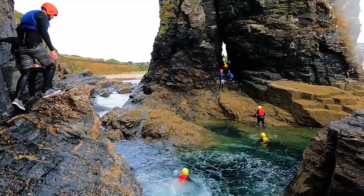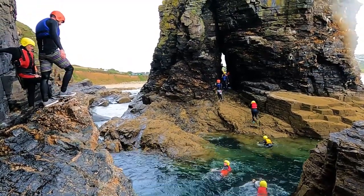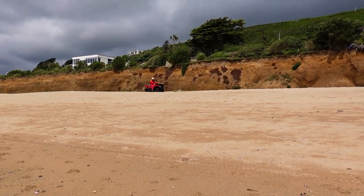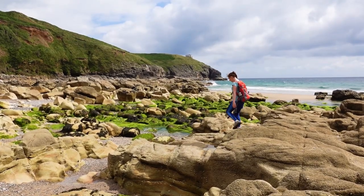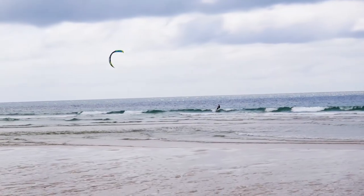We adored this activity and through it got to see the Cornish coastline from a very unique perspective. The afternoon was spent exploring Praa Sands beach on foot, clambering over the boulders at the far end and watching on as people bodyboarded and kitesurfed in the water.